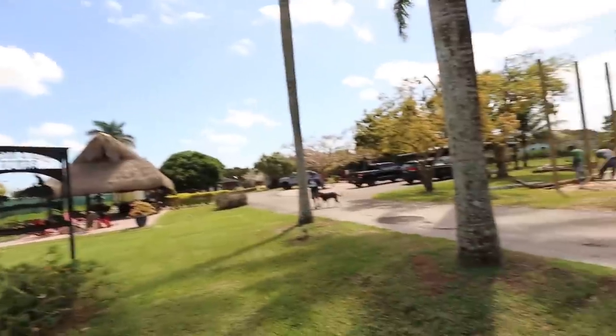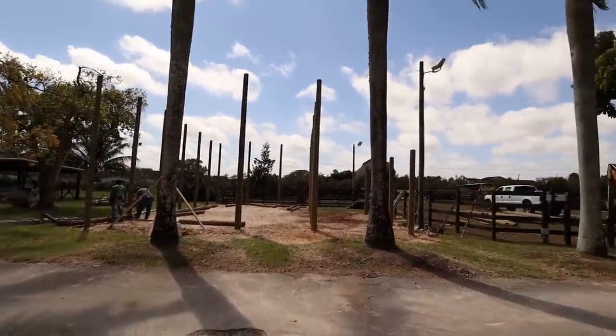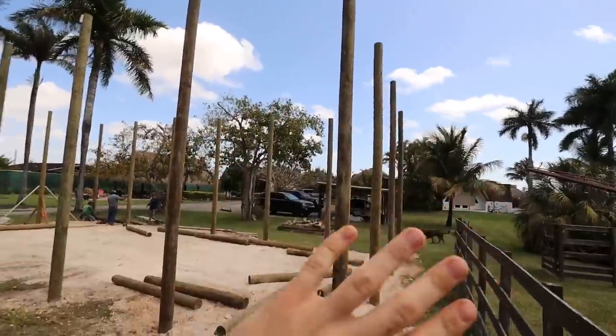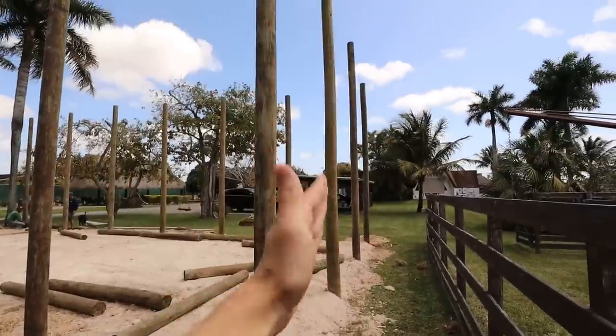We're over here by the new enclosure — it's loud and windy because it's a construction site. You've got to see this. It's the biggest enclosure I've ever built. Here it is. It doesn't look like much right now but it's actually in the works. It's so massive it's impossible to capture it in the entire frame.